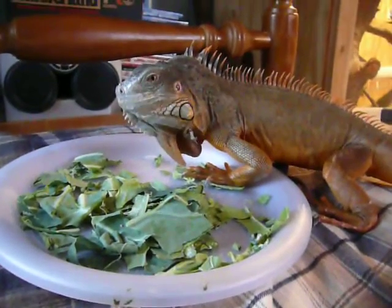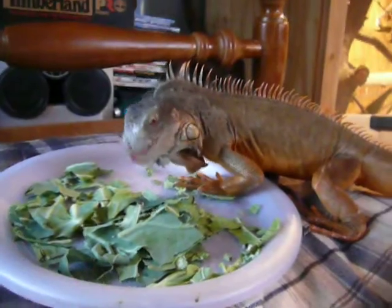Hey YouTube, Nick again. Just doing a little bit of feeding with the iguanas. I like to feed them outside the cage. As you can see, there's a big old cage in the background.